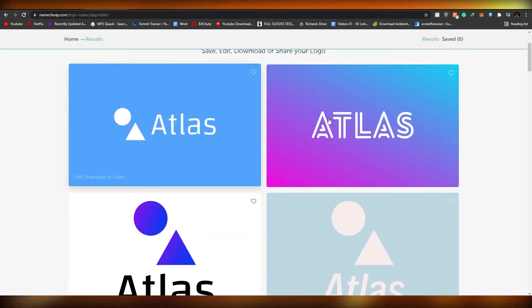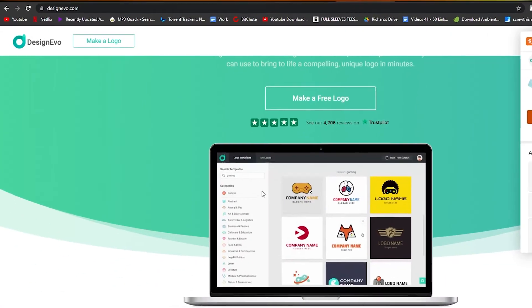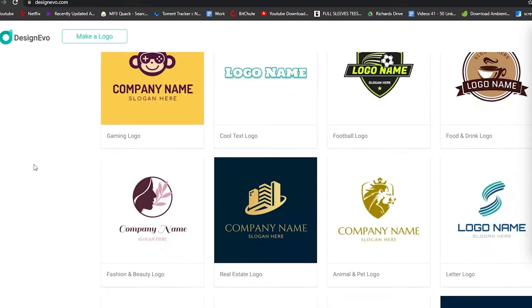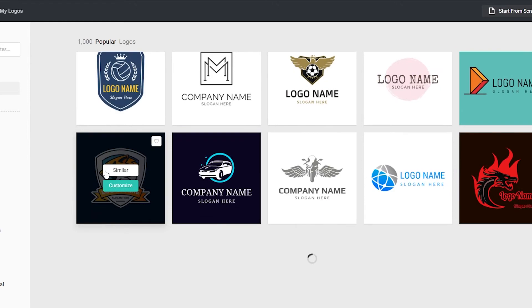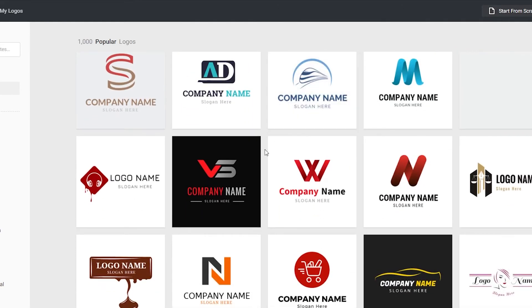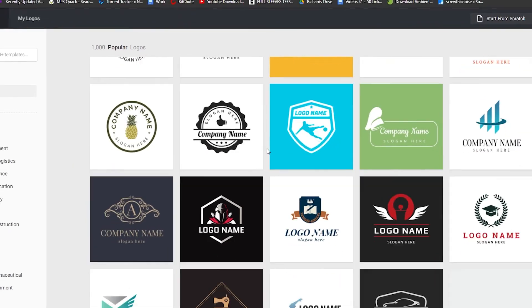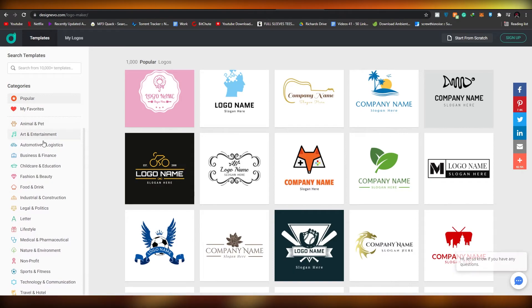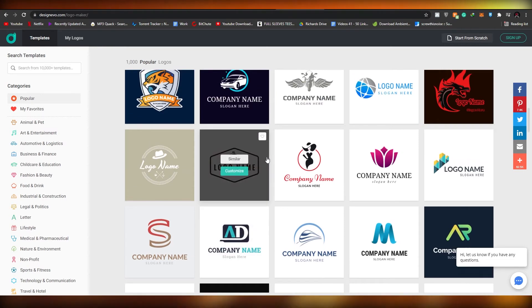Now let's move on to designevo.com. DesignEvo is a pretty good looking website — some of the design elements they show are pretty decent looking. The overall theme of the website is good; it feels like it was meant for logo creation. You can create all the logos you want, the library looks pretty decent and fun, and they have a pretty big number of categories. You can sign up and choose a template or create one for yourself.